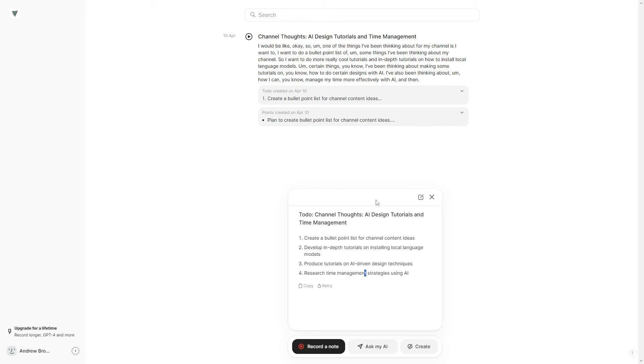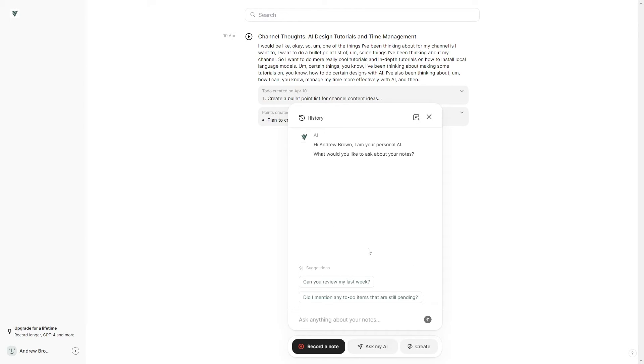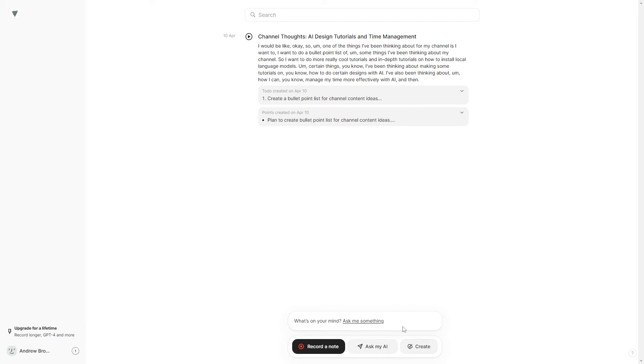I think this is really cool for those who are creative, business managers, or just trying to organize their thoughts. Especially if you're reading a book — instead of writing everything down, you can just make voice notes, get bullet points from the books, and export them all to a document. You can also review different things and ask: 'What did I read about last week? What did I do this about last week?'